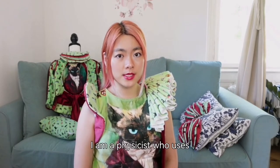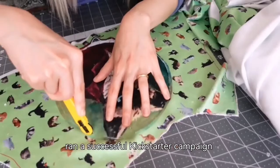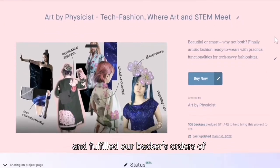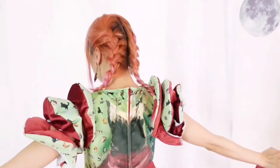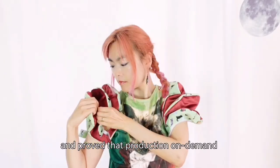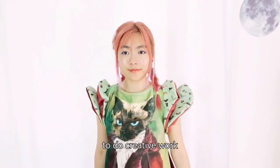Hi everyone, this is Dr. Kitty Yang. I am a physicist who uses technology to design fashion. Last year, my tech fashion brand Art by Physicist ran a successful Kickstarter campaign and fulfilled our backers' orders of wearable technology designs. I enjoyed the co-creation process and proved that production on demand is the most sustainable way for a fashion brand to do creative work.